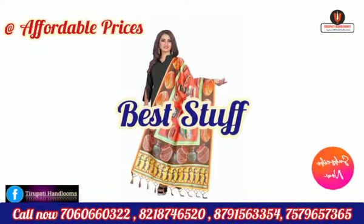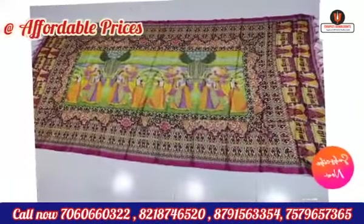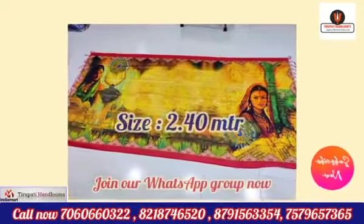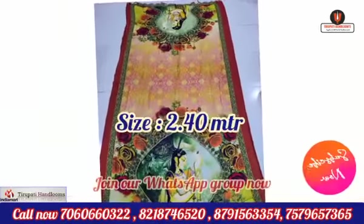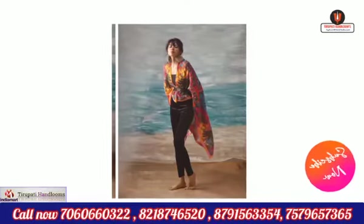More unique collection of dupattas — cotton dupattas, handloom dupattas, kalamkari, ikat, and more new latest banarsi collection also available at very affordable rates. Whole stock of these dupattas is available here, and the size is 2.40 meters, for wholesale and bulk orders.